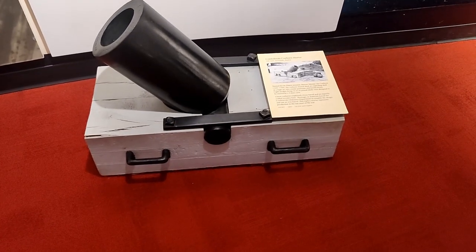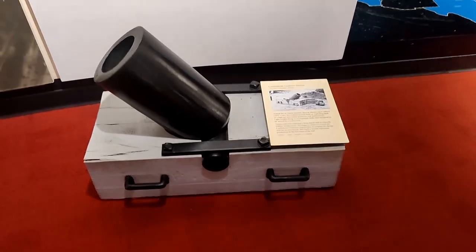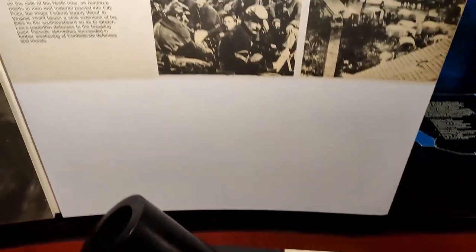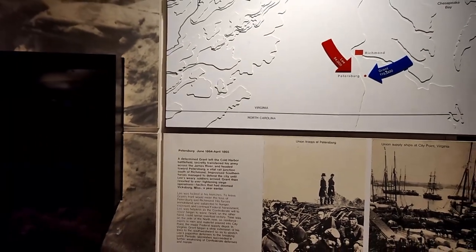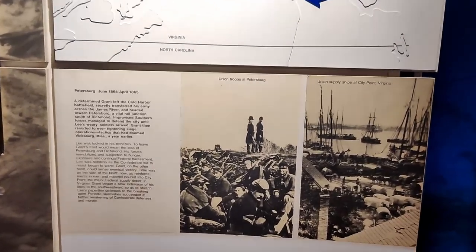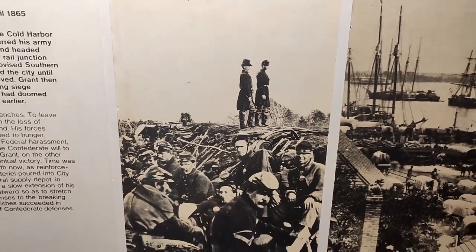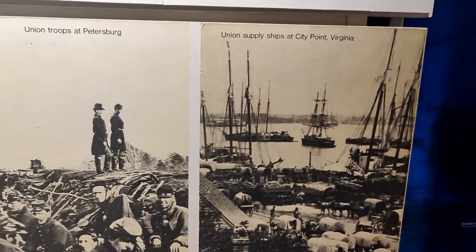Here on the floor they have a replica of a 24-pounder mortar used by the Confederates, and a wall about the Battle of Petersburg with some old photos from the actual battle — Union troops at Petersburg and Union supply ships.